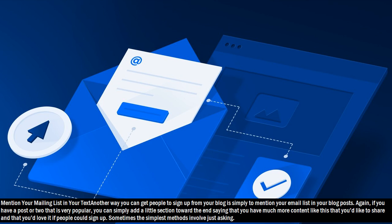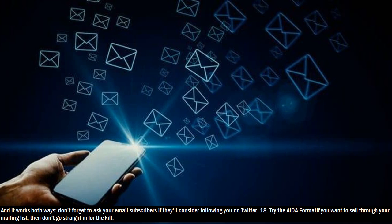Hack 17: Mention your mailing list in your text. Another way you can get people to sign up from your blog is simply to mention your email list in your blog posts. If you have a post or two that is very popular, you can simply add a little section toward the end saying that you have much more content like this that you'd like to share and that you'd love it if people could sign up. Sometimes the simplest methods involve just asking. And it works both ways — don't forget to ask your email subscribers if they'll consider following you on Twitter.